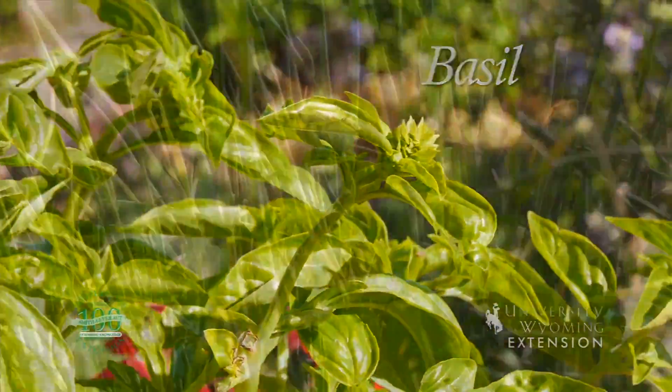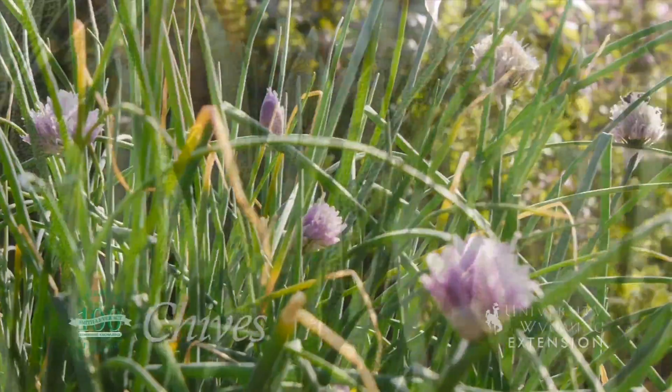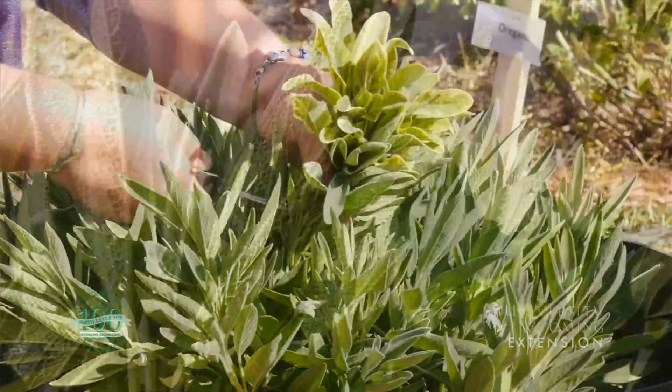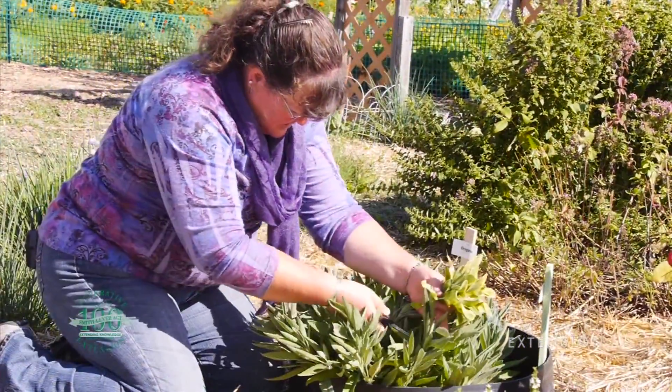The one thing you don't want to do is overwater them. When it comes to the end of the growing season, you can harvest a lot of those leaves, which contain aromatic oils and plenty of flavor, and either freeze them or dry them for use in the kitchen over the winter.